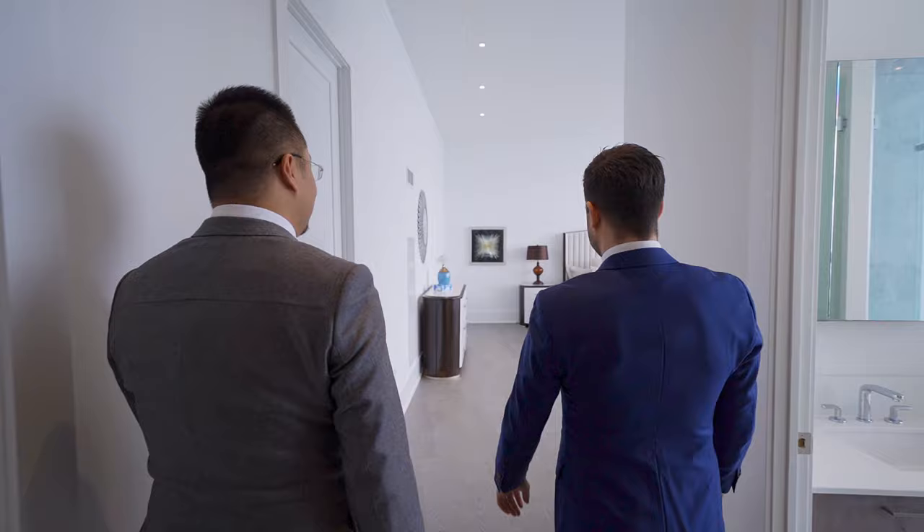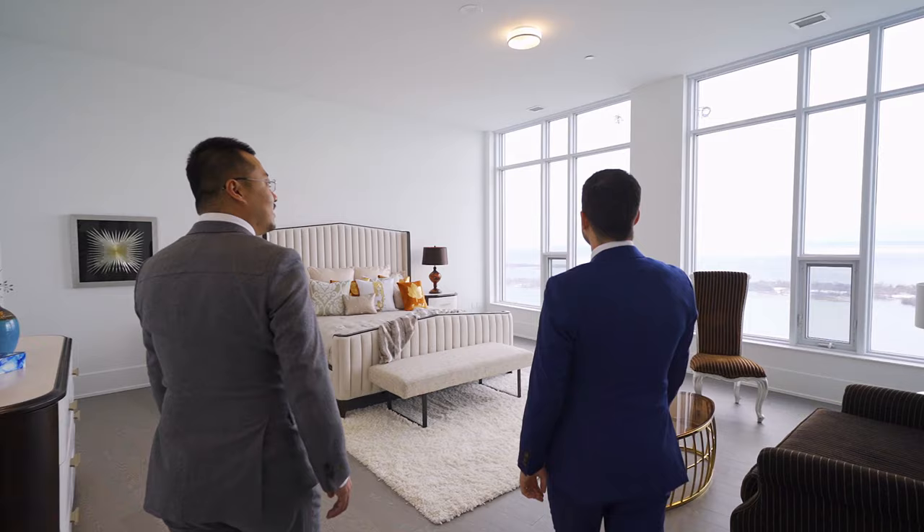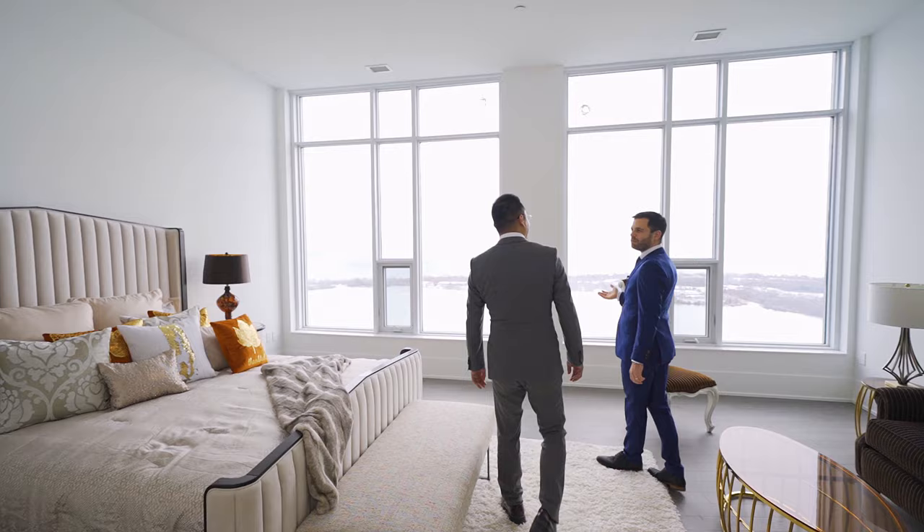There's a nicely big window in here — I think still about 11 feet tall. Just imagine waking up to this view. This is unbelievable.